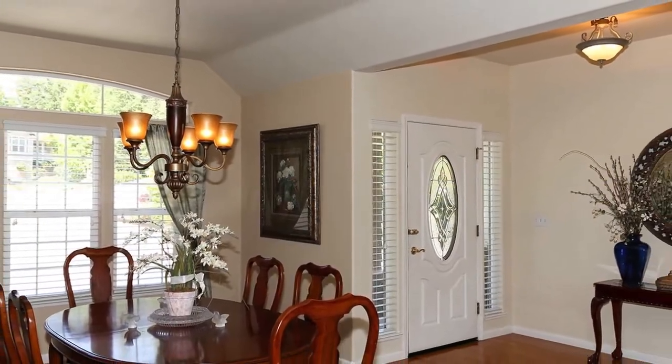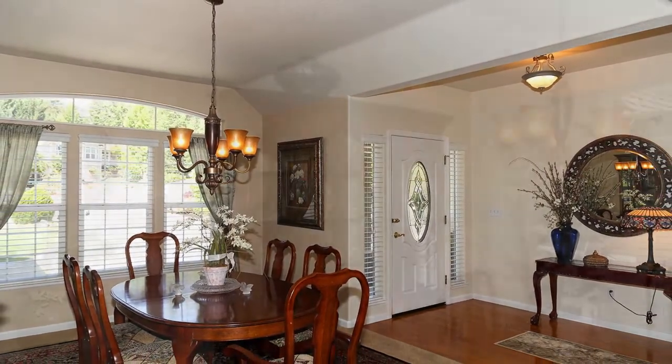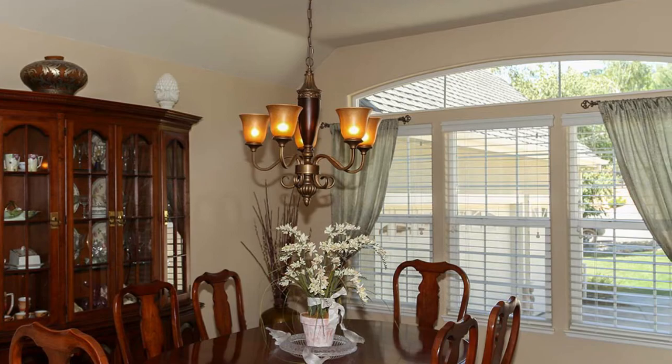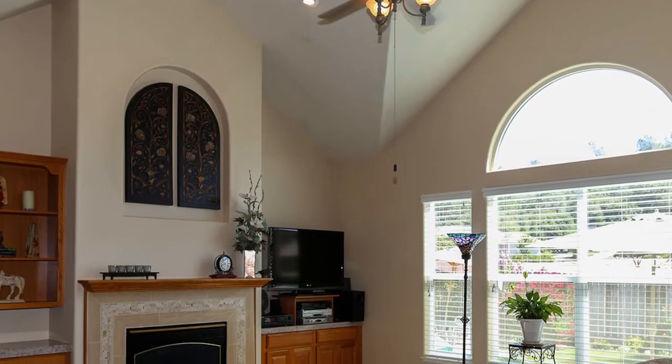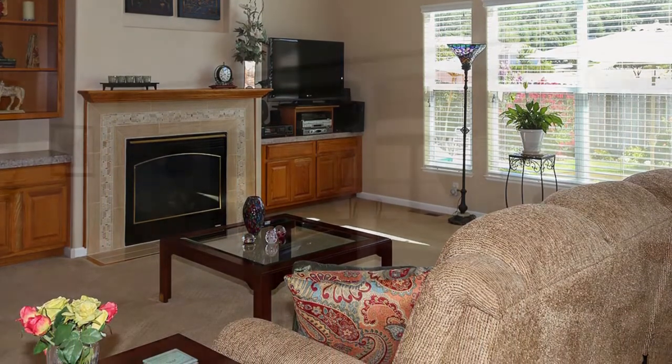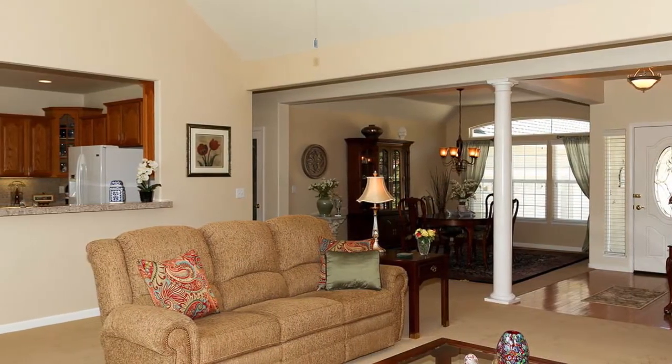The dining area is bright with large windows bringing the outdoors in. The living room is generous in size and features vaulted ceilings, large windows, built-in cabinetry and a fireplace to warm up those chilly evenings.